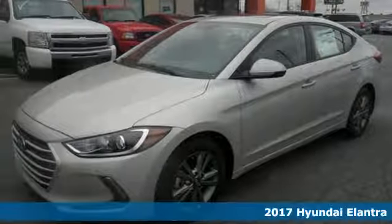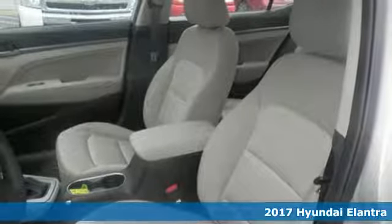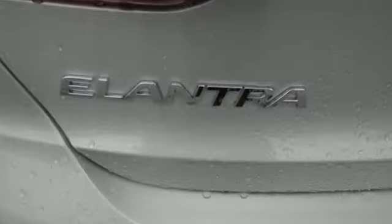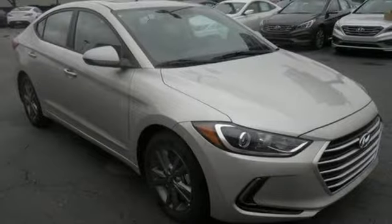It's a 2017 Hyundai Elantra. Exit the entry level and step into a car that feels like it was made just for you. The interior is so roomy the government classifies the Elantra as a mid-sized car, and the 60-40 split fold-down rear seat back opens it up even more.